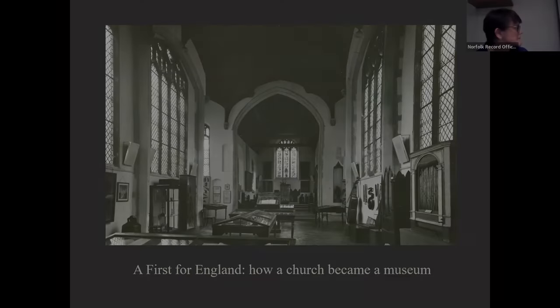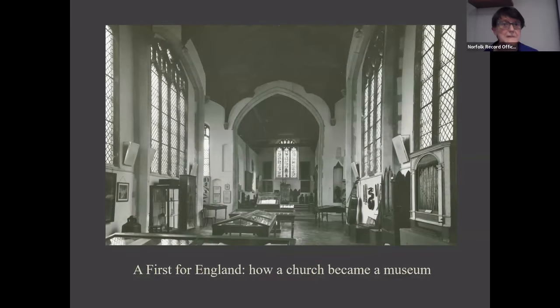I want to start by declaring a little bit of an interest. I'm the chair of Hungate Medieval Art, which has a small walk-on part in the story I'm telling today, but I first got to know the church as a historian working on an EU-funded research project — those were the days — about religious heritage back in 2017.